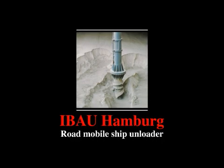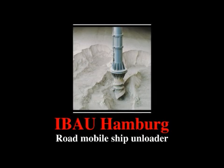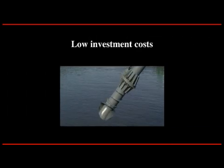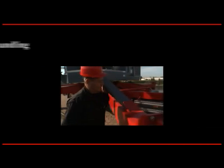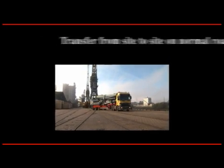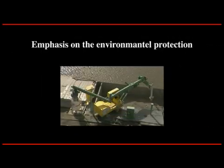eBow Hamburg developed the ship unloader for pulverized material with the following aims: high capacity packed into a small unit, excellent performance, low investment costs, low running costs, easy handling, and transfer from site to site on normal roads, with independence of local power supply.